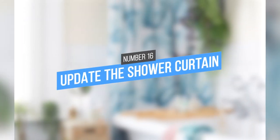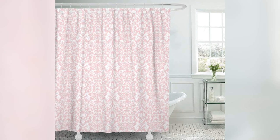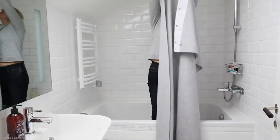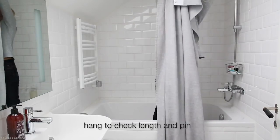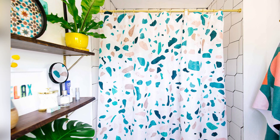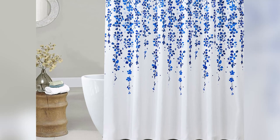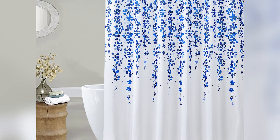16. Update the Shower Curtain. A shower is one of the most refreshing things you can do to start your day, so why not make it a pleasant experience? Update your old boring shower curtain with something that will inspire you every time you step in. This floral pastel pink and blue print is calming and elegant, and it will transform your bathroom into a stylish oasis. If you're renting, simple white bathrooms are very common, so this is a great way to personalize your space without making any permanent changes.